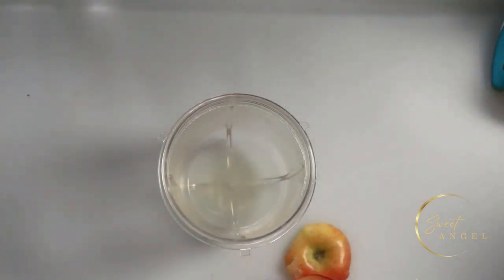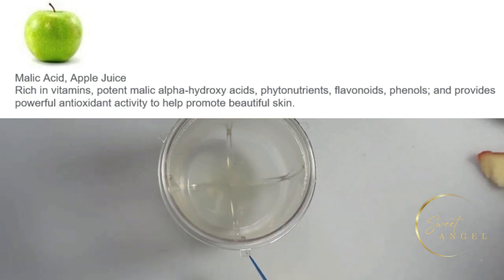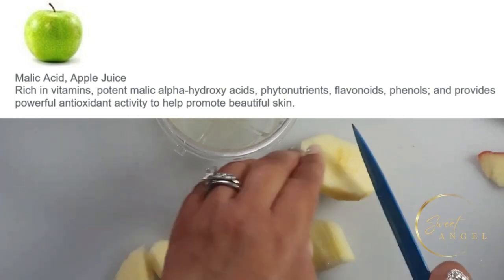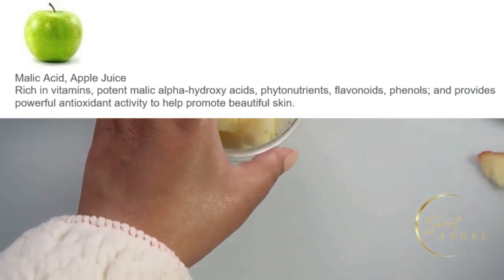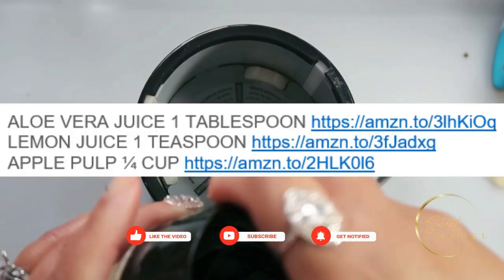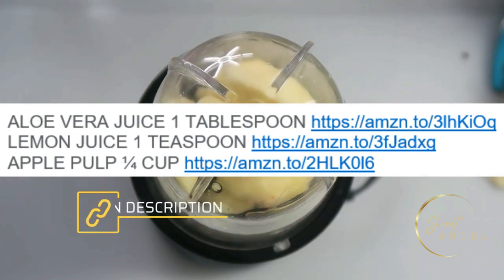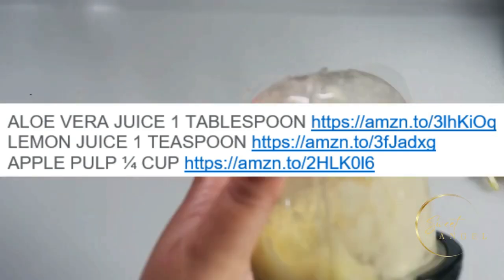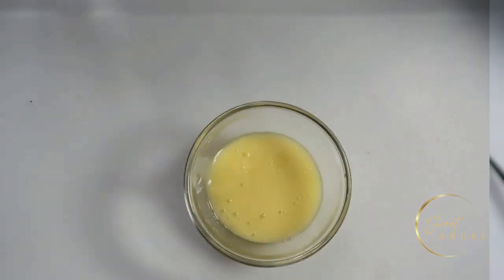The final ingredient: if you have it available, use a green apple — if not, do like I'm doing right now. An apple is an apple; I'm using a red one. Apples contain malic acid — rich in vitamins, potent malic alpha hydroxy acids, phytonutrients, flavonoids, phenols — and provide powerful antioxidant activity to help promote beautiful skin. We're using about a quarter cup of chopped apples, adding them all into the magic bullet and blending into a fine, serumy liquid to apply to a freshly cleansed face.